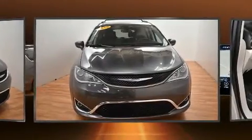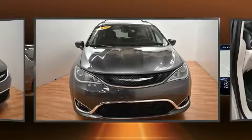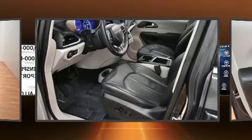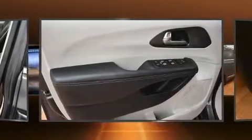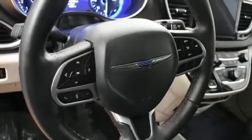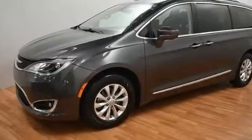Chrysler infused the interior with top-shelf amenities such as a power seat, a blind-spot monitoring system, fully automatic headlights, heated steering wheel, and remote keyless entry. Storage solutions are integrated throughout the interior, demonstrating thoughtful attention to detail.